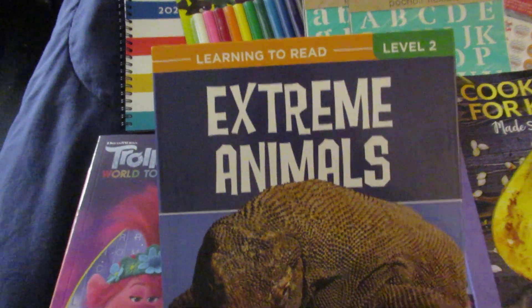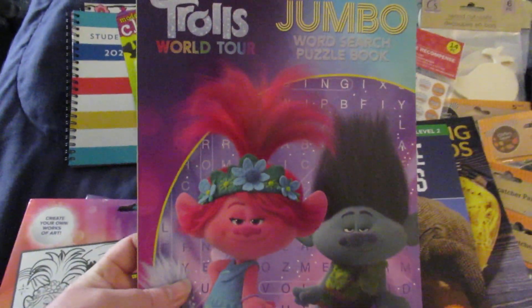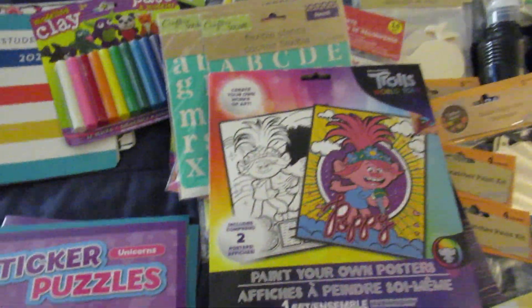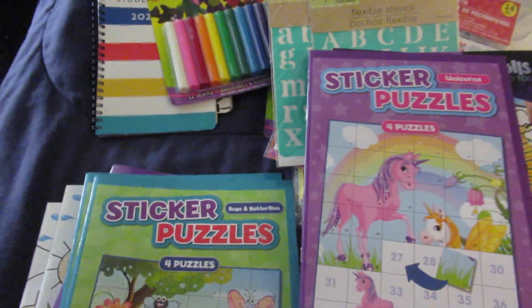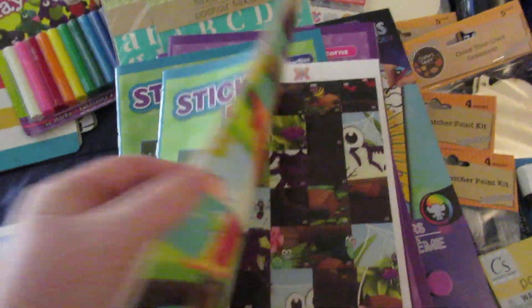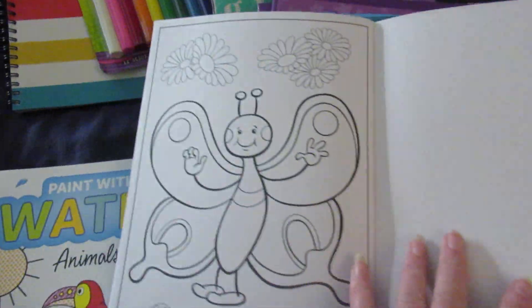I picked up this book on extreme animals. I got my oldest this Trolls World Tour jumbo word search puzzle book, and I also got her this Trolls World Tour paint set — it comes with two posters to paint. I got each of them a sticker puzzles unicorn book, and I got each of them one of these bugs and butterflies sticker puzzle book. It comes with four puzzles — you just put all the stickers in the right places and it makes the puzzle — and it also has some coloring in the back.